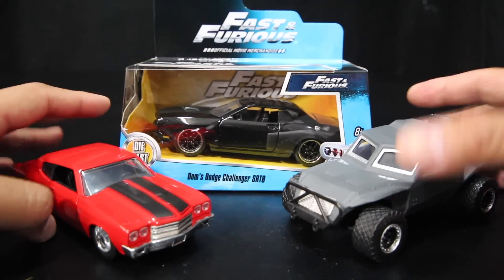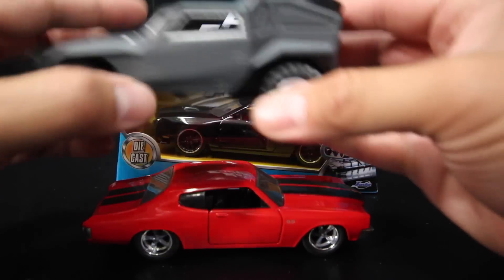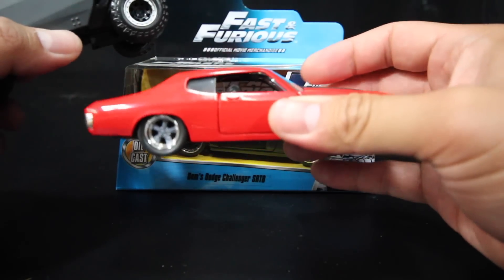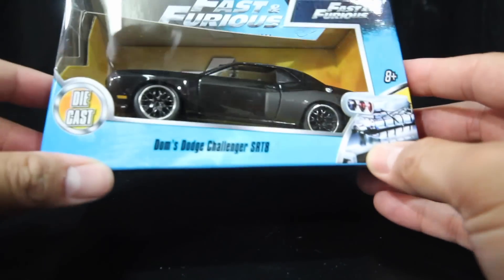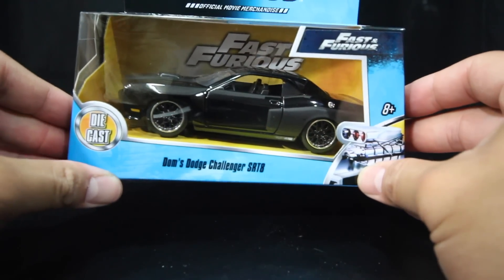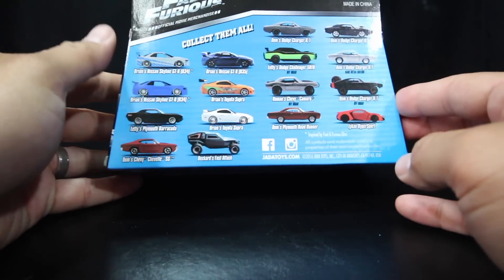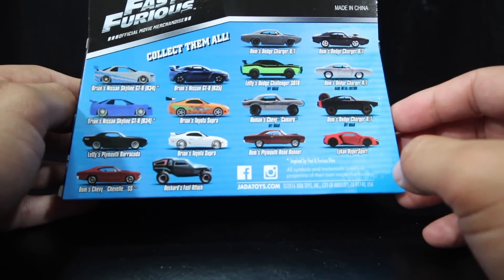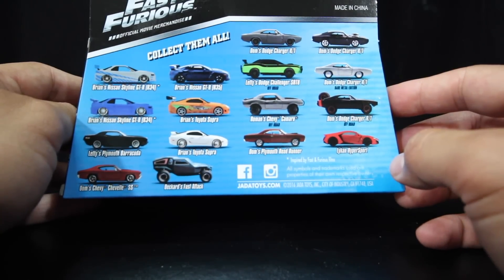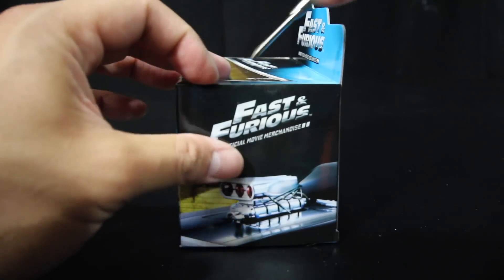This came in the same wave that brought you the Fast Attack Buggy and Dom's Red Chevelle SS. Here it is — Dom's Challenger SRT-8. Here's all of the cars, most of the cars in the set. This Dodge Challenger SRT-8 isn't on the back yet, so this one's pretty new.